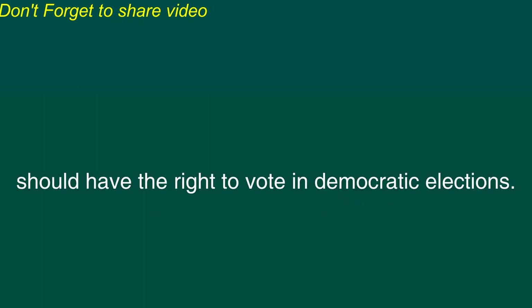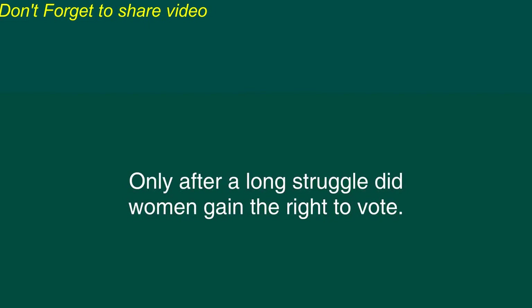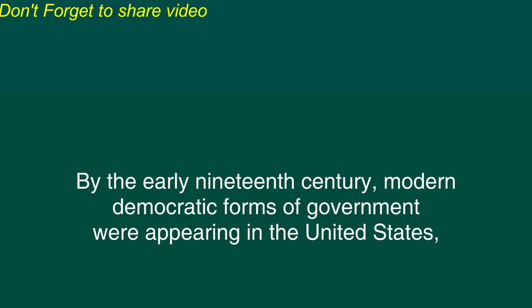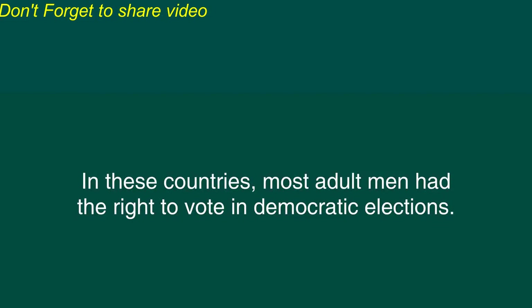Women and the Right to Vote. In most countries today, people think it is obvious that all adults should have the right to vote in democratic elections. But it was not so long ago that women did not have this right. Only after a long struggle did women gain the right to vote. By the early 19th century, modern democratic forms of government were appearing in the United States, Great Britain, and some European countries. In these countries, most adult men had the right to vote in democratic elections. Some men were denied this right if they were poor or if they belonged to a racial minority group. But gradually, this right was extended to all men.